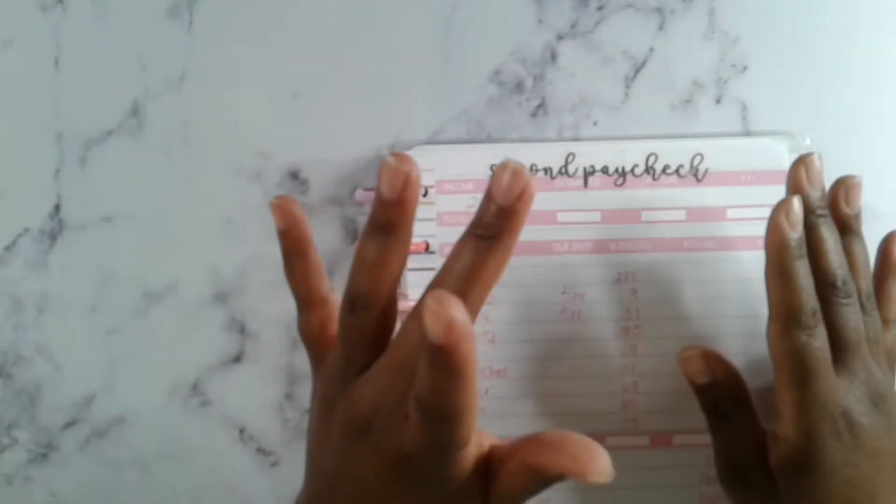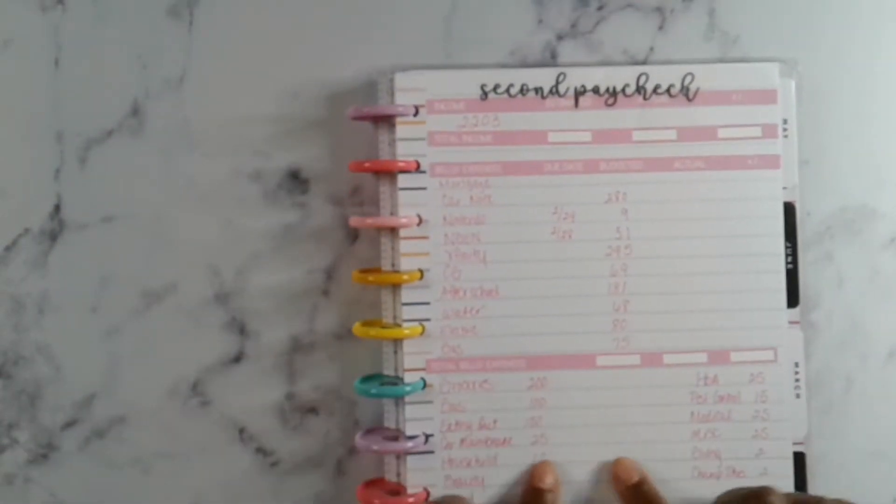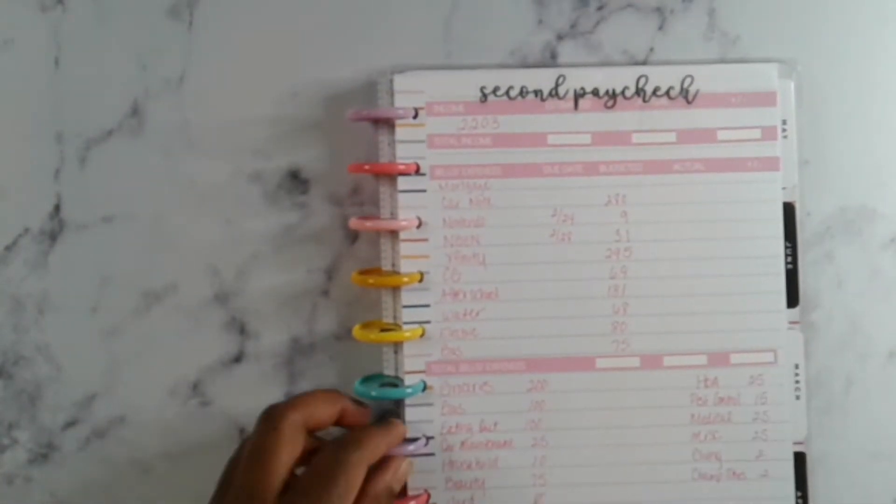Today we will be doing our cash stuffing for paycheck two for the month of February. We are going to be stuffing $604 today. We already marked off what's getting what, so let's count and prepare the money.